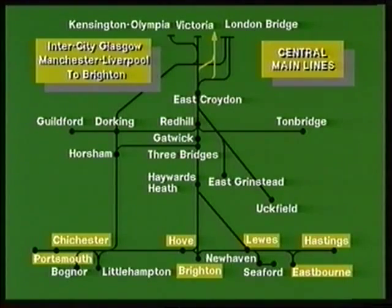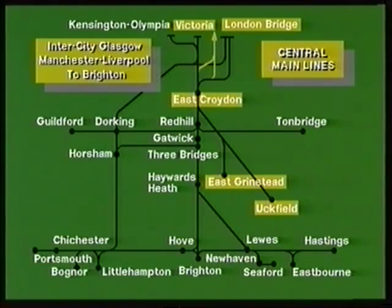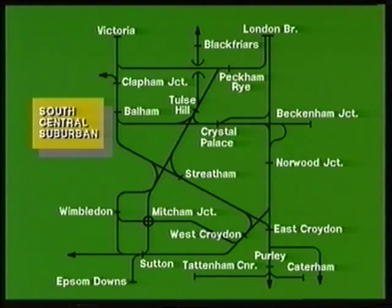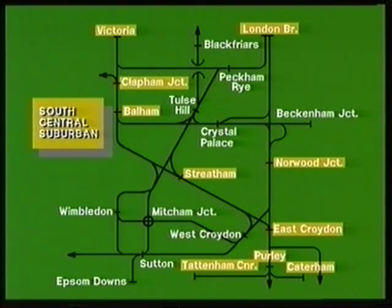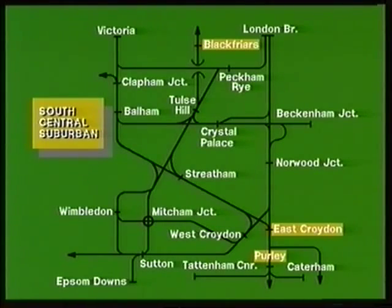The coastline from Hastings via Brighton and Hove to Portsmouth is also within this division, as well as the secondary lines to East Grinstead and Uckfield. The suburban services of this division include the South London line, connecting Victoria and London Bridge via Peckham, and the lines to Crystal Palace, Beckenham Junction, Wimbledon, Mitcham, Sutton, Epsom Downs, Tattenham Corner, and Caterham. Thameslink services connect Brighton and Purley to the Bedford line via Farringdon.